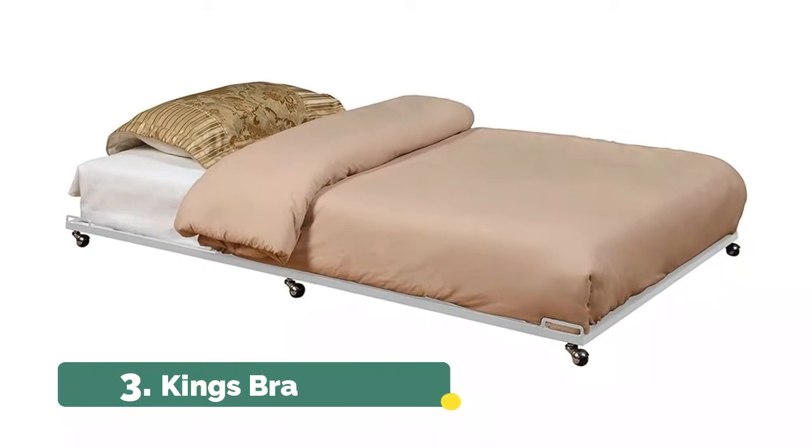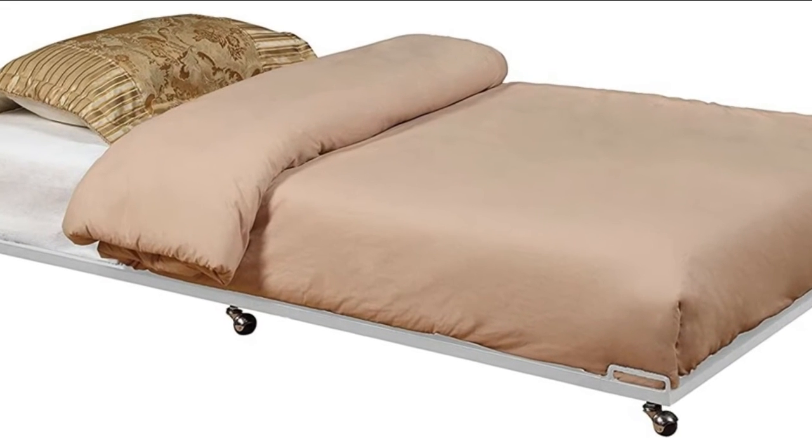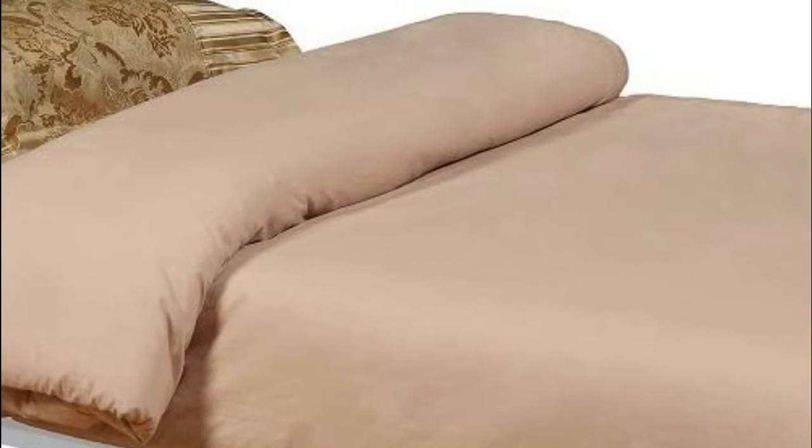Number 3: Kings Brand. A tubular metal frame gives the bed strength to support a weight of up to 500 pounds. Rolling casters built onto the bottom of the frame and seven metal slats allow you to easily pull the bed out from under another bed and negate the need for a box spring.